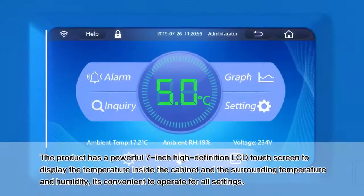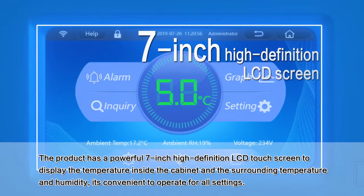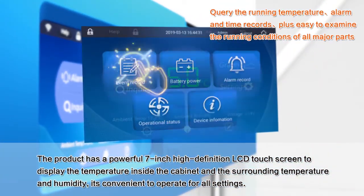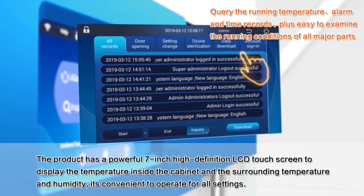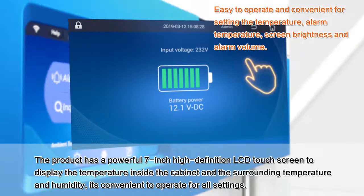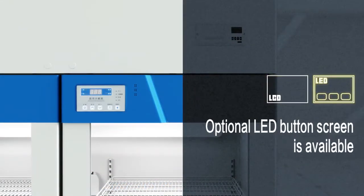Touchscreen: the product has a powerful 7-inch high-definition LCD touchscreen to display the temperature inside the cabinet and the surrounding temperature and humidity. It's convenient to operate for all settings. An optional LED button screen is also available.